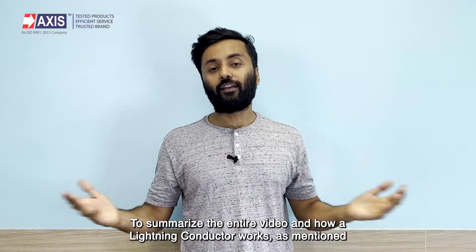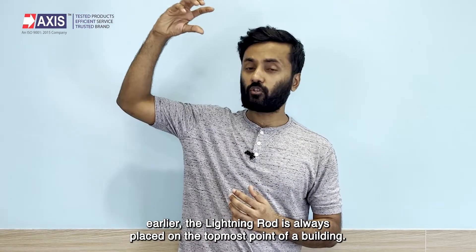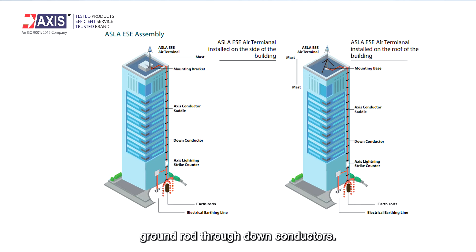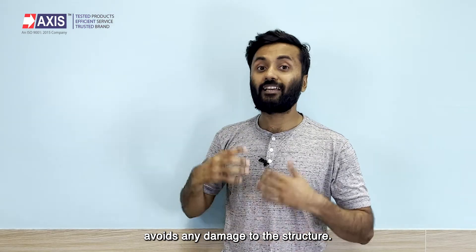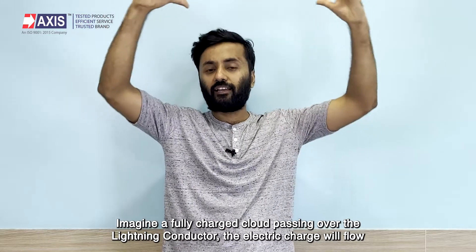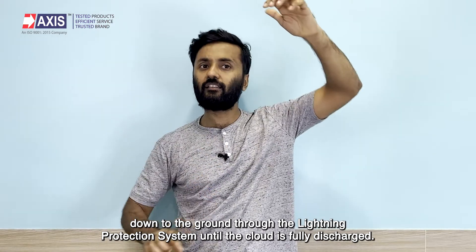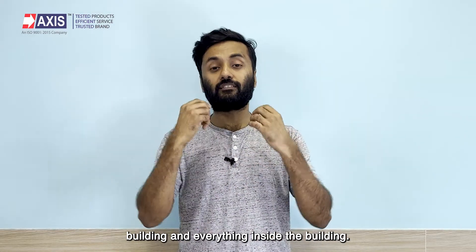To summarize the entire video: the lightning rod is always placed at the topmost point of a building, mounted on a base and connected to an earthing rod or ground rod through down conductors. The lightning absorbed by the rod is diverted through this path, avoiding any damage to the structure. When a fully charged cloud passes over the lightning conductor, the electric charge flows down to the ground through the lightning protection system until the cloud is fully discharged, resulting in lesser impact and protecting the building and everything inside.